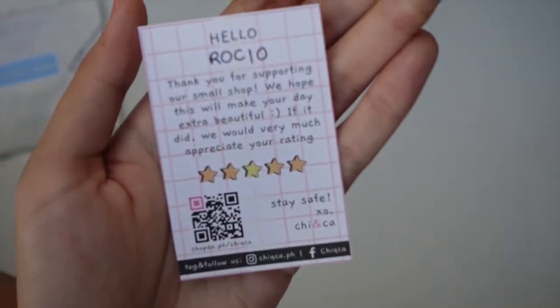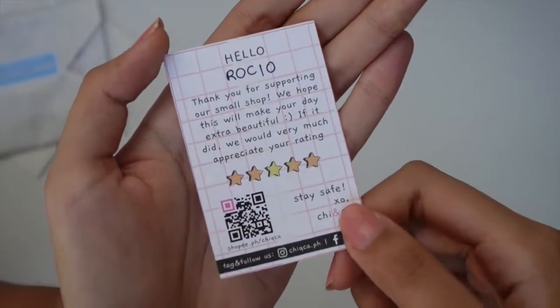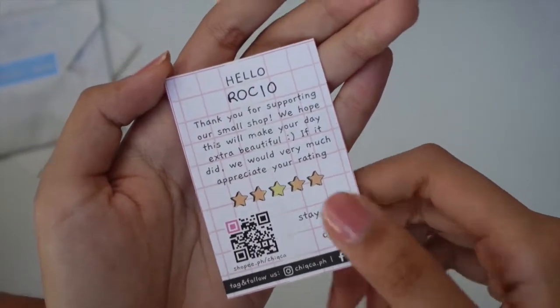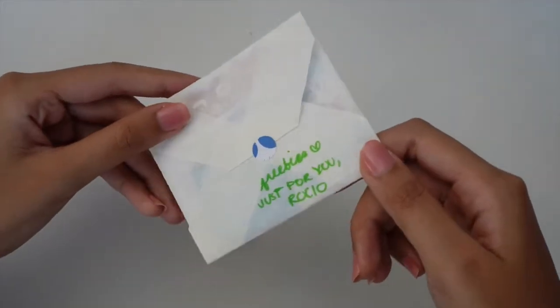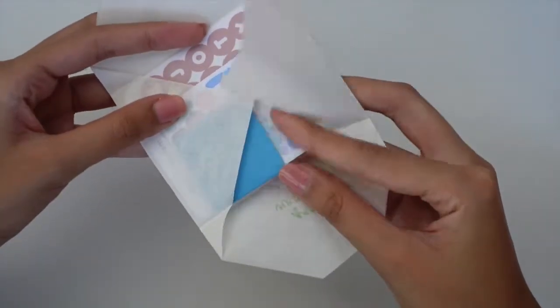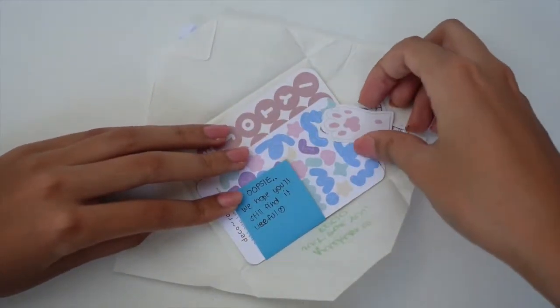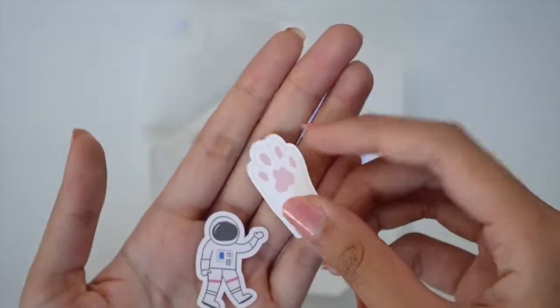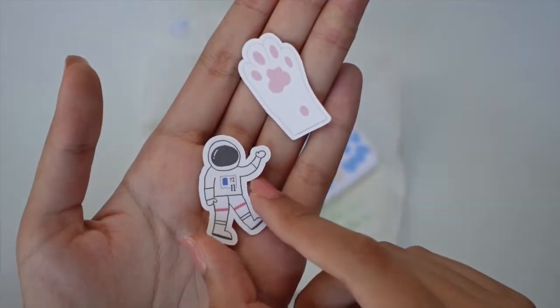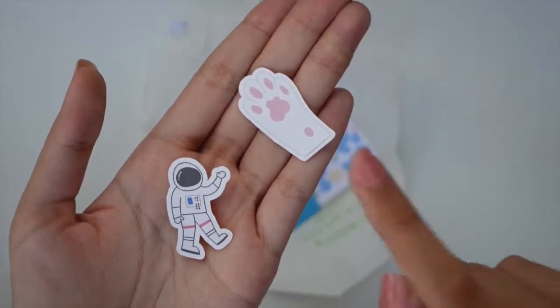So this is their thank you card — it says hello Rocio. I will put their shop in the description below. First let's take a look at the freebies. I got these two die-cut stickers: one is of a little astronaut and then a cat paw. So cute and pink.